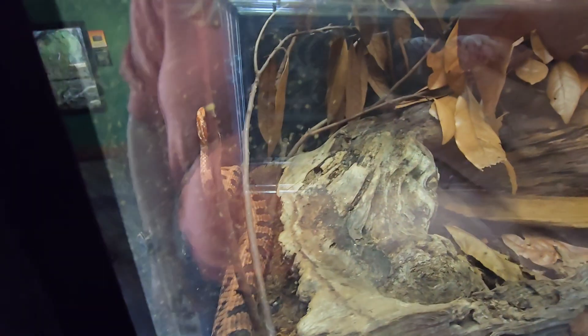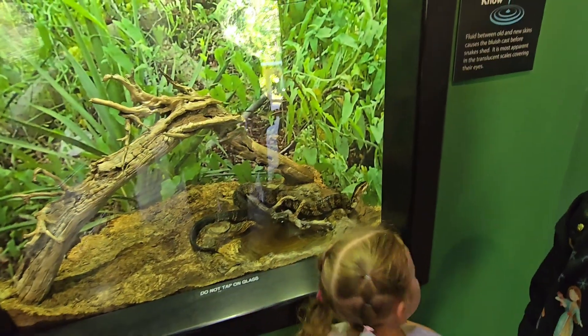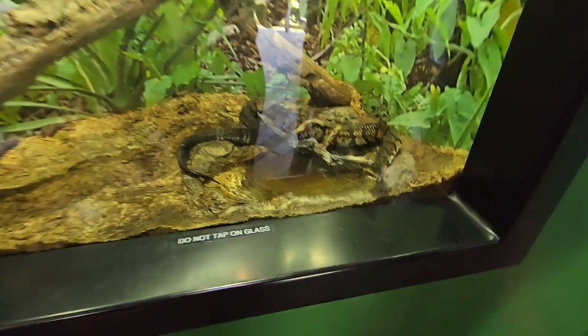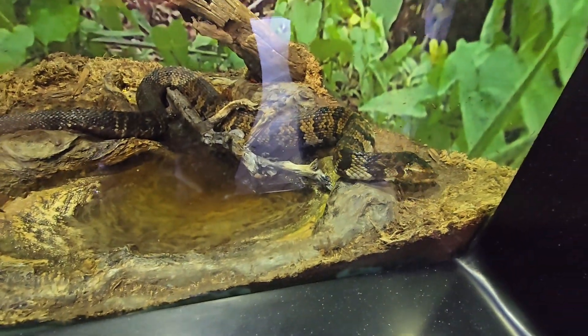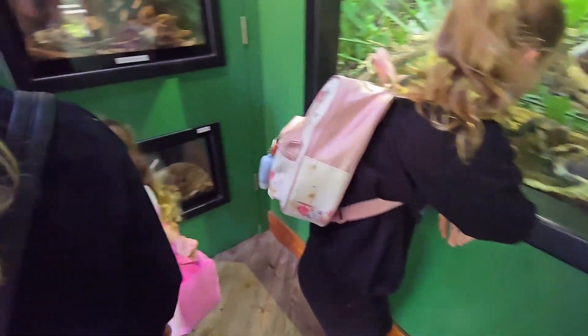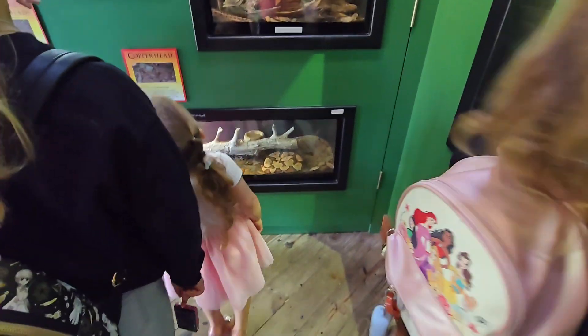Rattlesnake — Carolina pigmy rattlesnake. Oh, it's hiding. Cottonmouth — oh my god, this one looks mad. It's venomous. Yeah, they're all venomous.